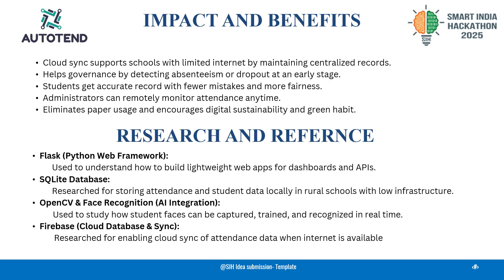AutoTent brings real change to rural schools by making attendance fast, fair, and fully digital. With CloudSync, even schools with limited internet can maintain real-time records. Using this automation accuracy, every student gets their government-funded meals, books, clothes, etc. without fail. It cuts down paper usage, thereby going green, and reduces proxy. This makes education efficient and sustainable.